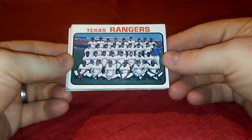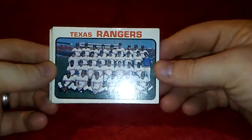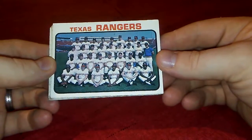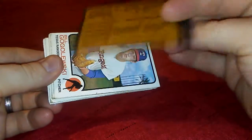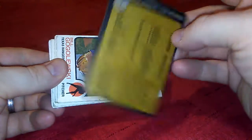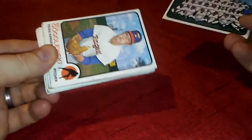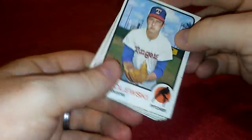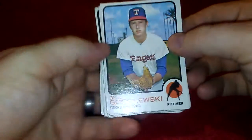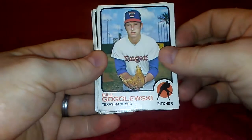The first one I've got here is a 1973 Topps partial team set. Here is the Rangers team card with all the stats for the Rangers and Senators. It does have a little bit of an indentation, but it's all right for what I'm looking for. I picked this up for like five bucks — these came out to less than a dollar a piece.